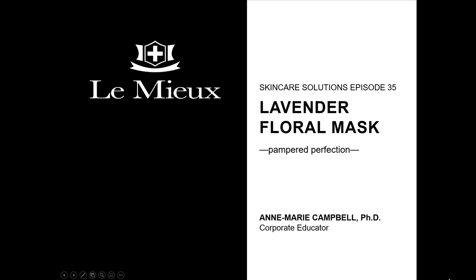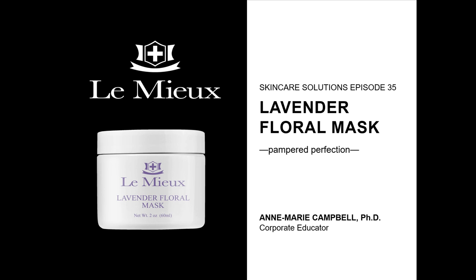Welcome to Lemieux Skincare Solutions, Episode 35. My name is Anne Marie Campbell. Times have been pretty stressful lately. Here's one suggestion for helping fade away stress and pamper skin, while calming mild skin irritation, inflammation, and redness: Lavender Floral Mask.